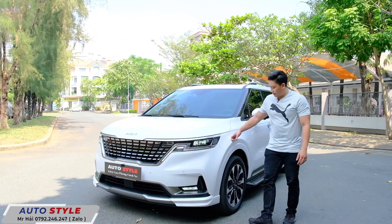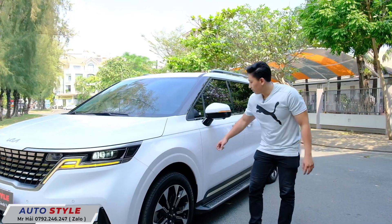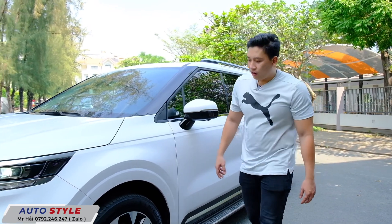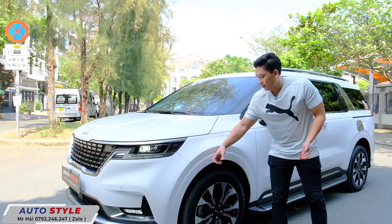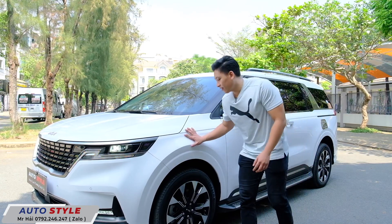Bên cạnh đó, xe này Hải cho cách âm: cách âm 4 hốc bánh, cách âm cửa và cách âm sàn. Đối với các dòng xe Carnival khi nâng cấp lên thì nên cách âm những phần này để tiếng âm thanh cũng như nhạc nghe sẽ hay hơn.